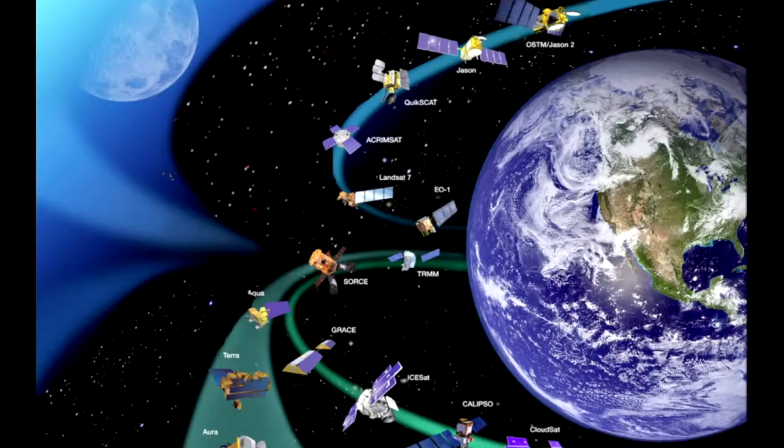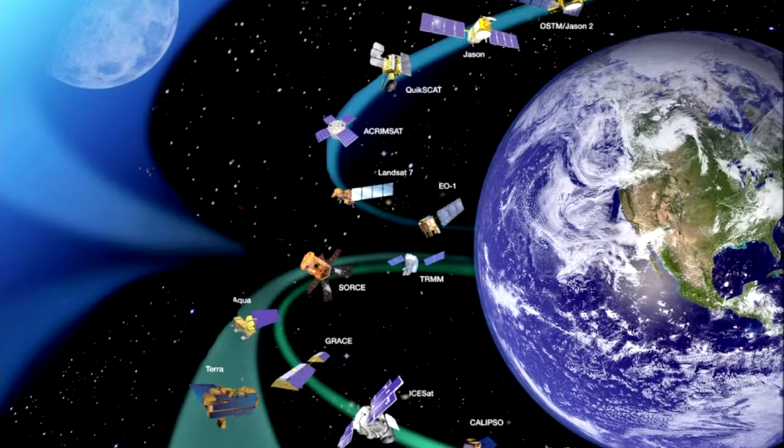What these observations have shown us is that the Earth is an extremely dynamic planet. Changes are everywhere you look, and they're all interconnected. For example, a slight warming in the Pacific Ocean can cause unfavorable conditions for coffee growers in Southeast Asia, and all of a sudden you begin to realize you're paying 20% more for your morning coffee.